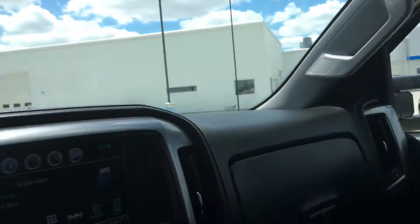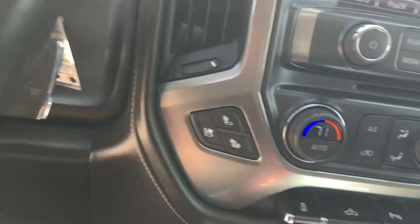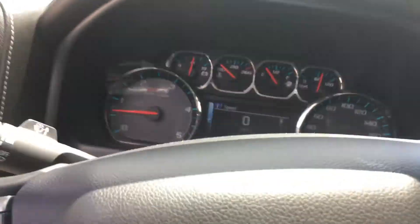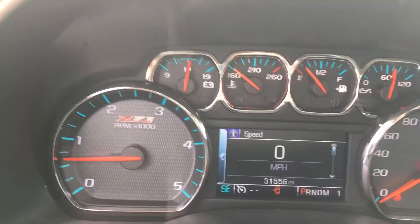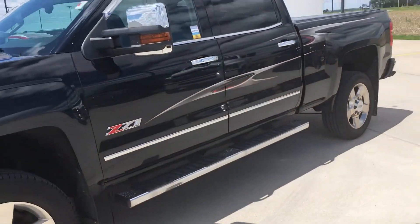Here's your sunroof. It does have your Chevy MyLink with a backup camera, heated and cooled seats. It has 31,556 miles on it now. I think the only thing this truck does not have is the Bose stereo system.